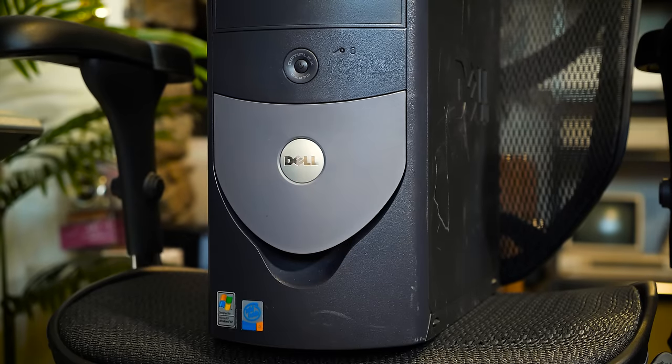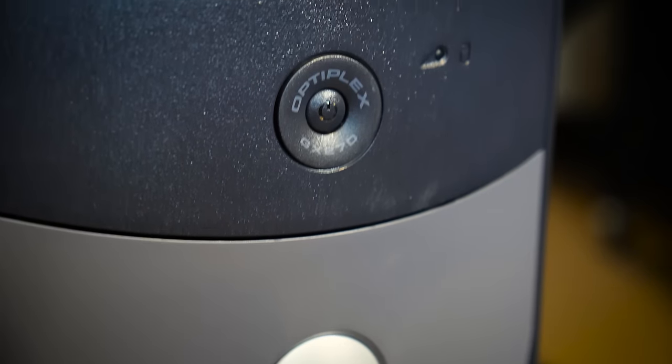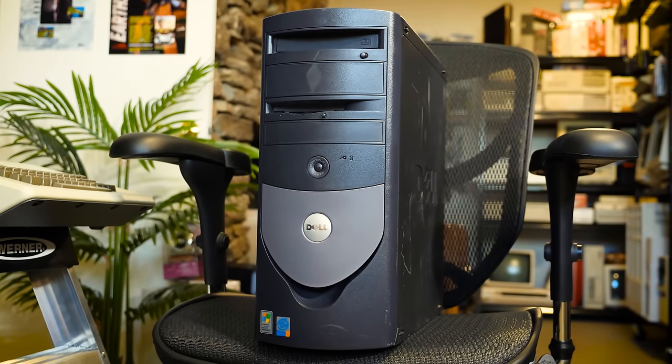I consider these early 2000s Optiplex GX machines to be utterly forgettable, even compared to all the other similar-looking Dells from back then. The Optiplexes were Dell's entry-level business rigs and they clog the inventory of eCyclers and online resellers to this day, which is how I stumbled across this one — just aimlessly browsing eBay, looking for the cheapest old PC. The GX270 I picked up cost a whopping $32.75, about double that after shipping.